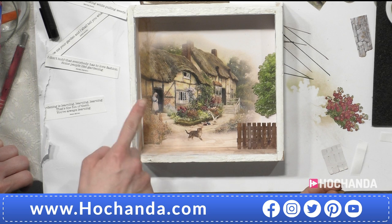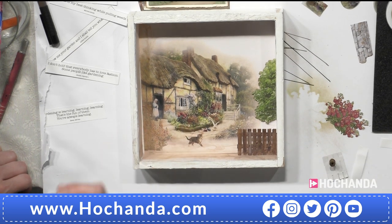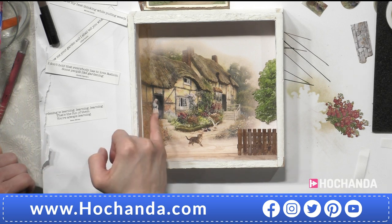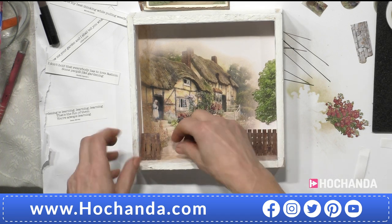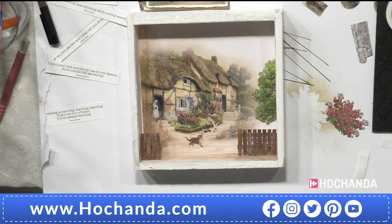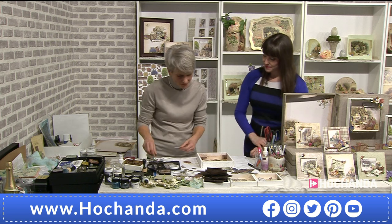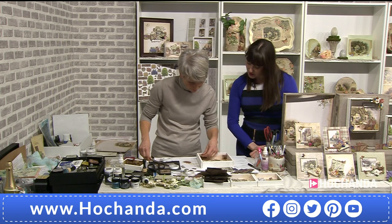The more you look, the more you see. There are birds pecking away, the lovely thatched cottage, that lovely girl standing there — she's thoughtful. You can really build your scenes up. This wonderful One Day Special is a premiere — it hasn't been seen before, so we're super lucky here at Hochanda to have it.